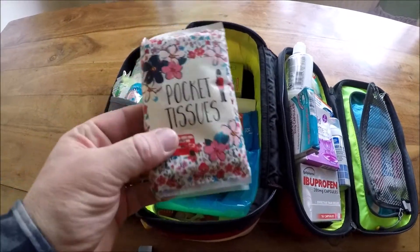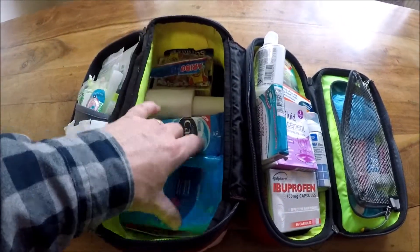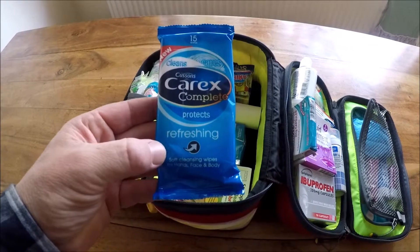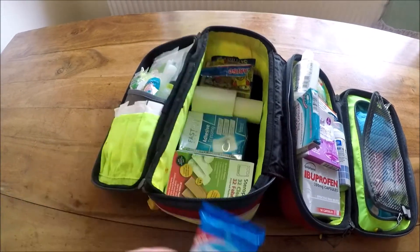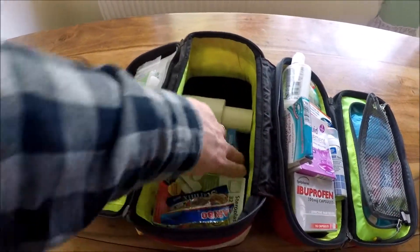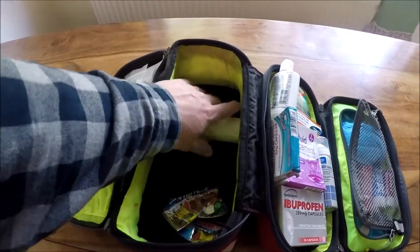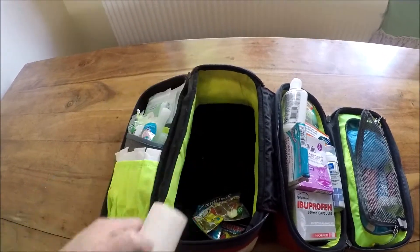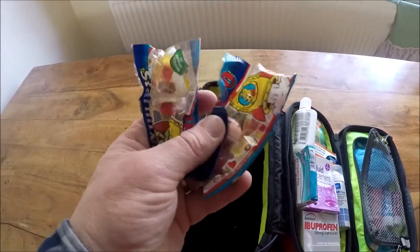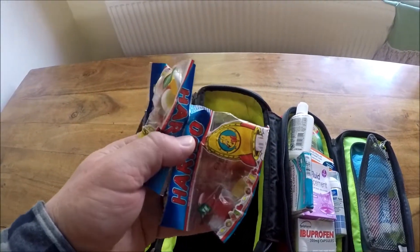Starting off with the middle pouch: I carry standard pocket tissues, i.e. toilet paper, standard antiseptic wipes, and some wet wipes. An array of plasters, more plasters, a box and tape, and I also have some sweets to try and keep the kids' attention off what you're doing if they need to get patched up or they're feeling a bit down in the dumps.